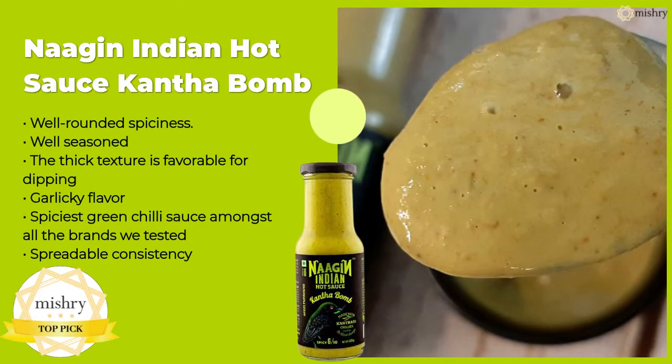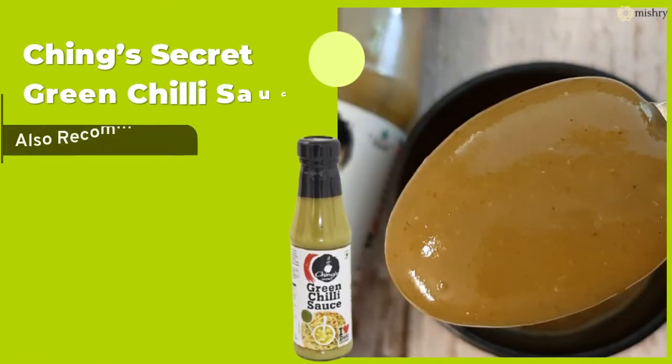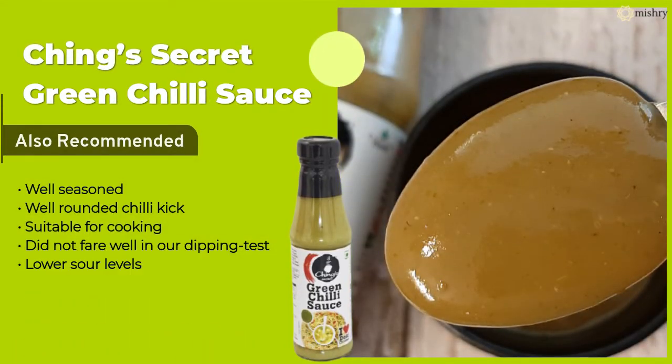During our dry tasting and dipping stage, Nagin's green chilli sauce won us over. However, it did not perform as well in our cooking stage as it did not coat the veggies at all. We also recommend Ching's secret sauce for those who like muted sour flavours in a green chilli sauce.